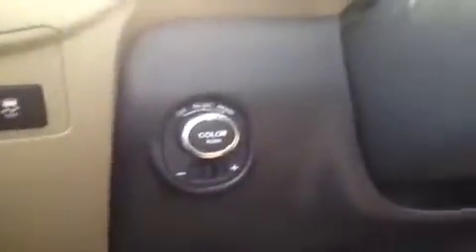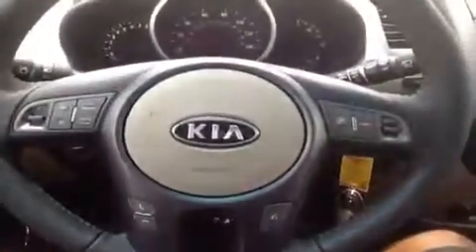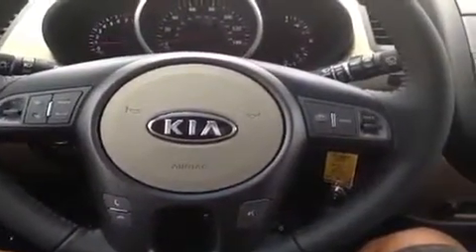Down here we have some mood lighting that follows the music. We have steering wheel mounted stereo, phone, voice and cruise controls. We have the active eco to help save you on some gas.